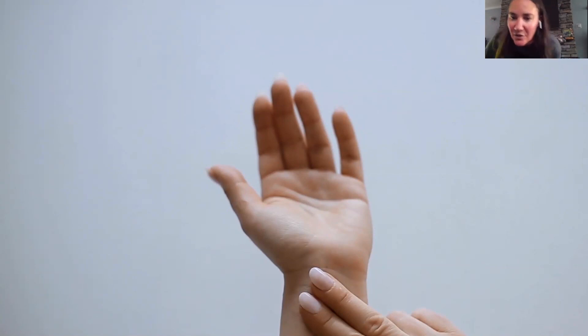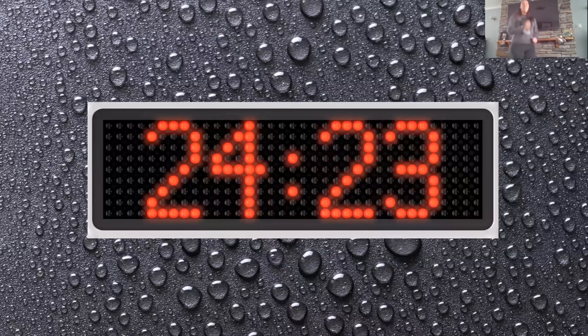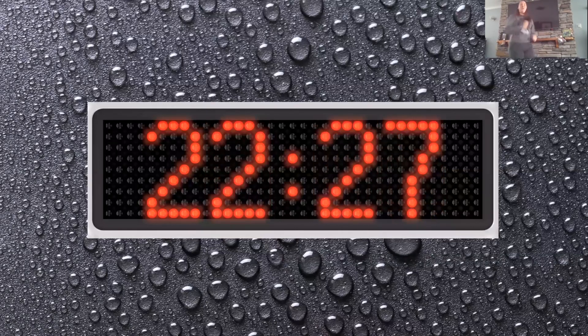Give yourself enough space and make sure to watch out for other people around you. I'm about to pull the timer up, so get ready. Ready, set, go. Let's run in place. Here we go. Getting our heart rates up. Making that muscle stronger.